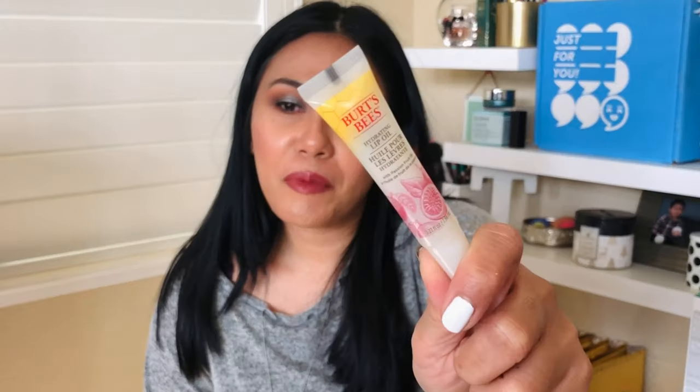I also had to get the Bird's Peace Hydrating Lip Oil. I actually bought this as a stocking stuffer for my daughter, tried it, and absolutely loved it. It's a lip oil — so nourishing and hydrating — and I love the scent; it's in passion fruit and it literally tastes like passion fruit. It's $5.99 at Ulta, and probably even cheaper at CVS or Target.